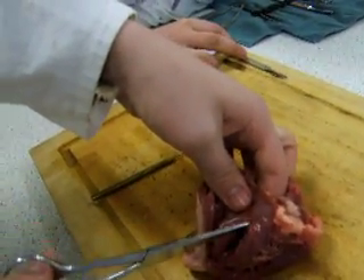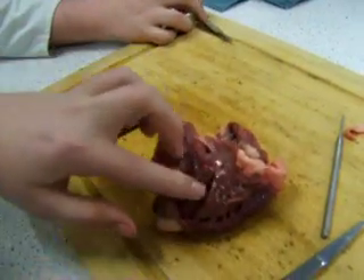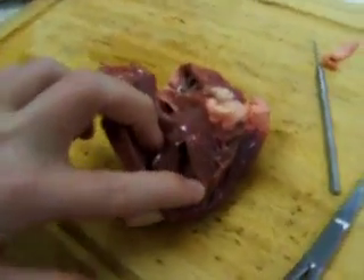For a surgeon, you're practically killing this guy. You can see that it is quite thick.